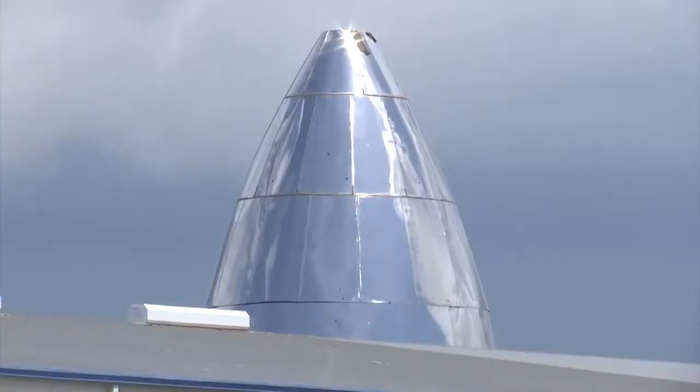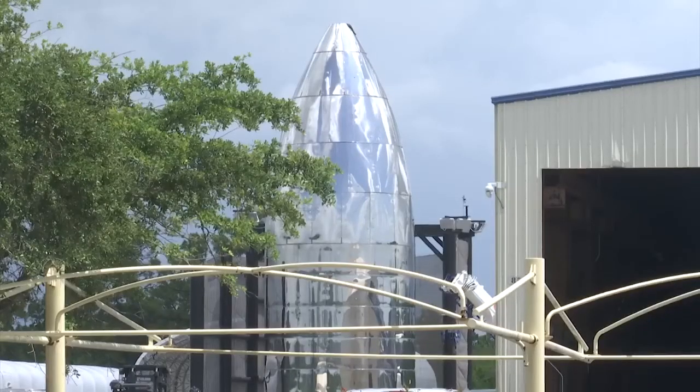SpaceX says Starship will be fully reusable for human flights to the moon and Mars. Starship is still years away from taking flight, but SpaceX says it will launch from here at the Kennedy Space Center and will be able to fly 100 interplanetary colonists all the way to Mars.